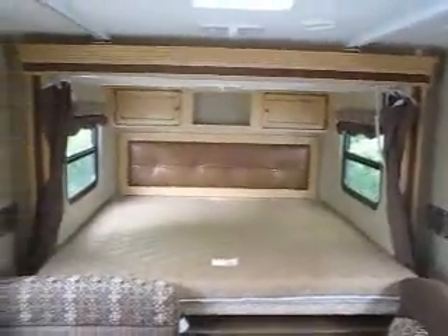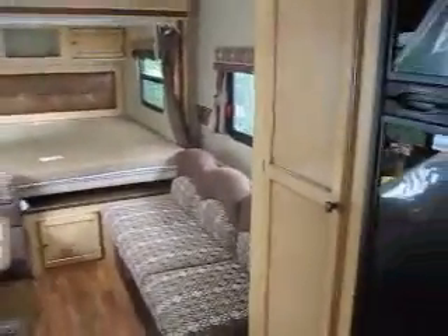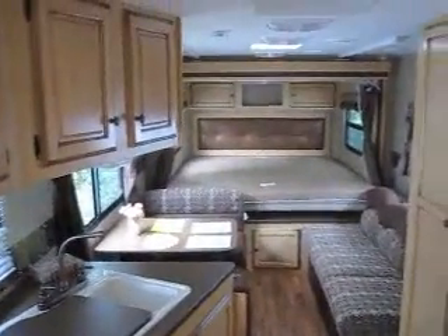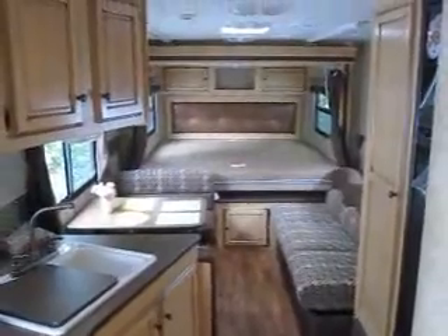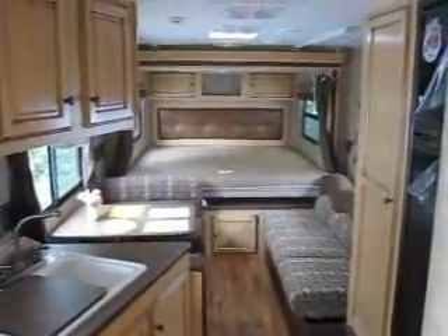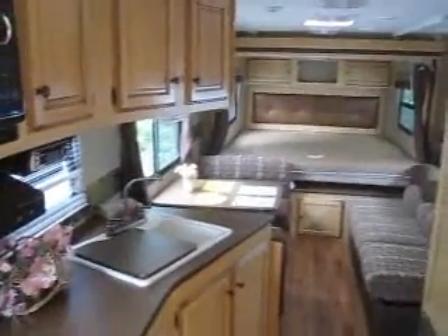It can easily be towed by many SUVs and smaller half-ton pickups. Thank you for watching Advance Camping and RVs virtual tour of this new 2012 220KS SPREE Ultralight. For the best deals on RVs, visit advancedcamping.com or give us a call today.